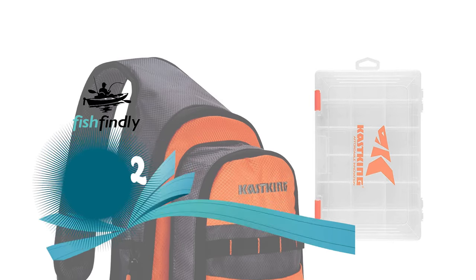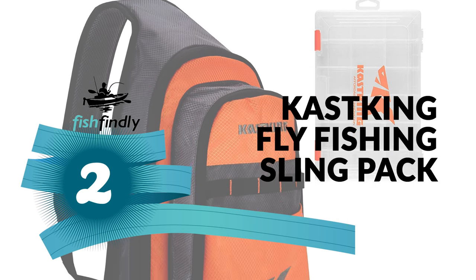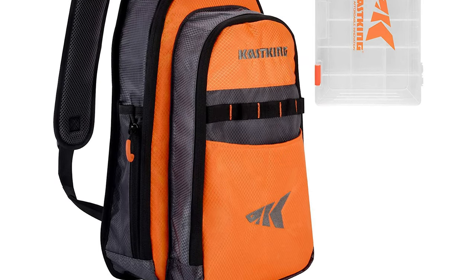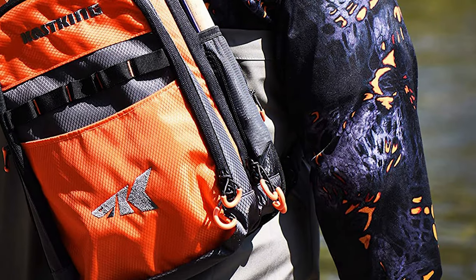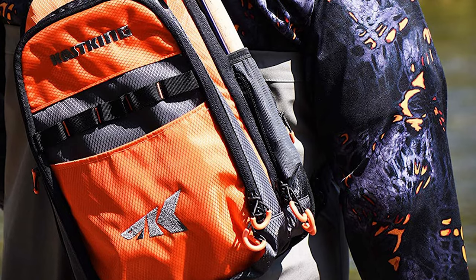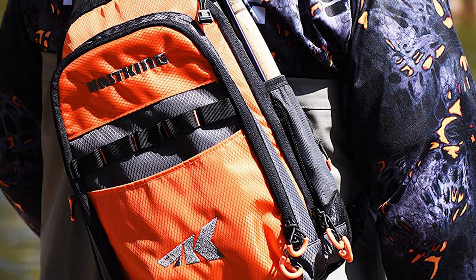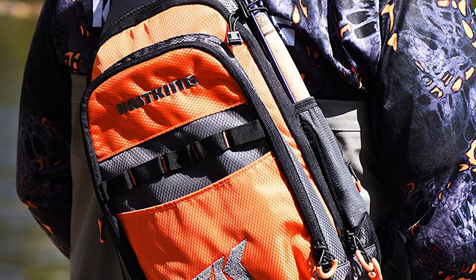Before we get to the best of the bunch, let's look at the runner-up for today's video. Number 2: Cast King Fly Fishing Sling Pack. The Cast King Fly Fishing Sling Pack was designed with the flexibility to adapt to your fishing needs for both freshwater and saltwater. It is designed for the adventurous angler who likes to hike, canoe, kayak, or SUP to more remote fishing locations. It offers the essential features you will need to manage your rod, reel, tools, lures, and tackle for a few hours of fishing without weighing you down.